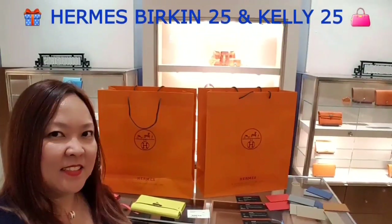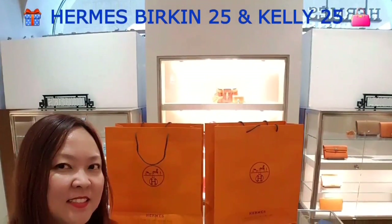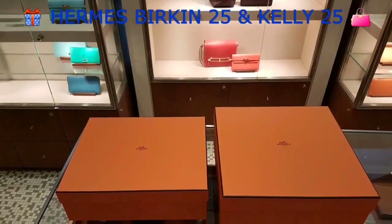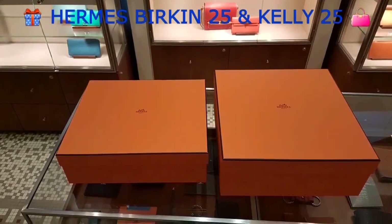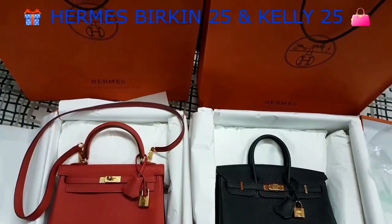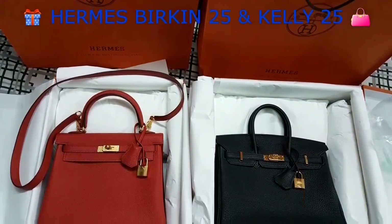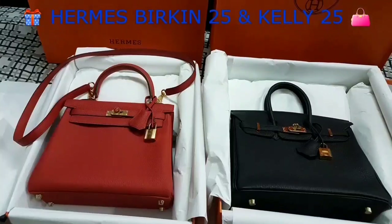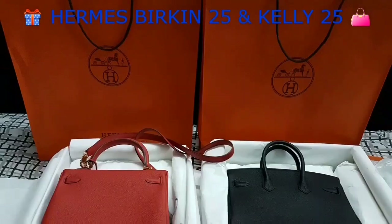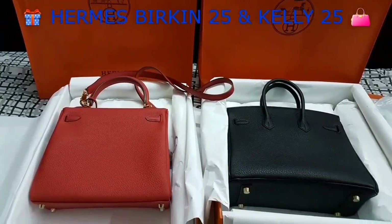Hi guys, welcome to another Hermes reveal video. Today I'm going to unveil two holy grail bags from Hermes. On the left is a Kelly 25, and on the right is the Birkin 25. The Kelly 25 comes with a strap, whereas the Birkin doesn't come with a strap. I managed to get the Kelly in a seasonal color and the Birkin in classic black.